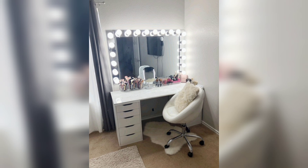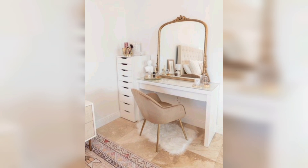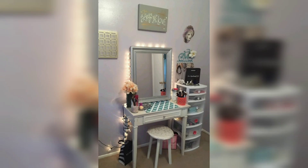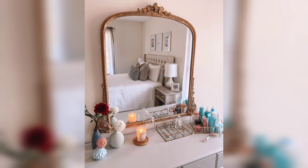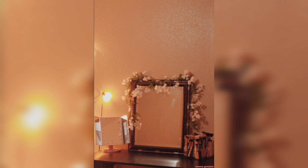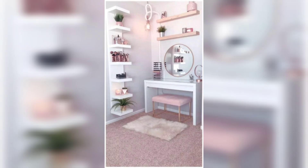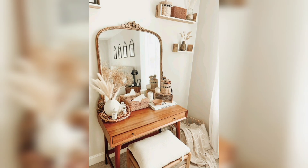There are also great ideas to consider for your vanity decor, including incorporating a touch of vintage charm. Consider adding an antique tray or mirror to your vanity, or even using an old-fashioned brush and comb set — this can bring a sense of elegance and sophistication to your space. You can also add some personal touches, such as a framed photo of a loved one or a favorite quote, to help your vanity feel like a space that is uniquely yours. Thank you.